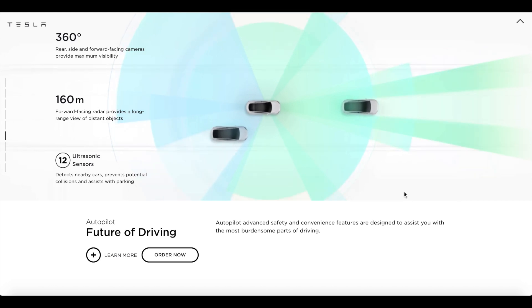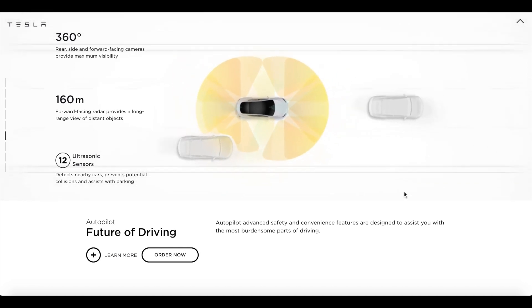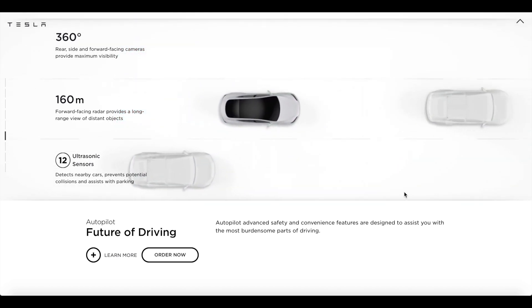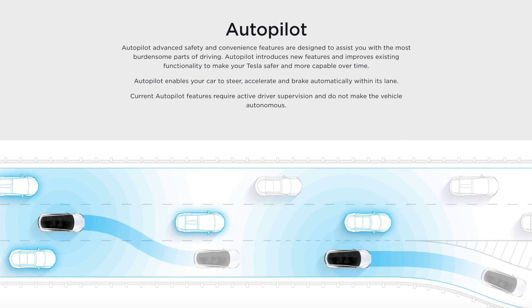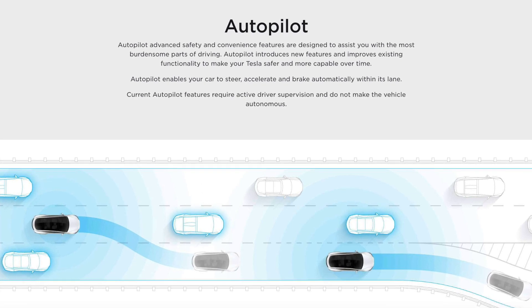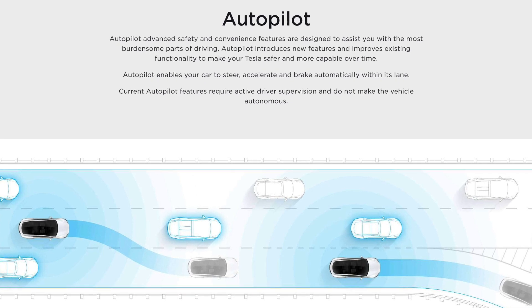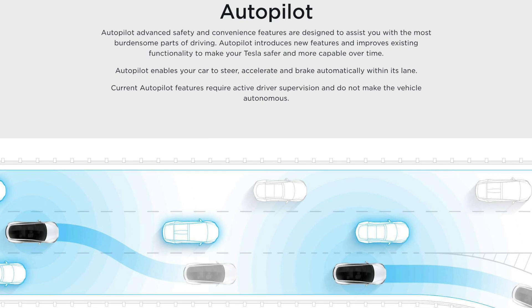I went for the free Autopilot, didn't I? If this FSD, Enhanced Autopilot, Autopilot malarkey is confusing, let me give you a quick breakdown of what they do and the differences. Autopilot by Tesla enables your car to steer, accelerate, and brake automatically within its lane, which sounds amazing.